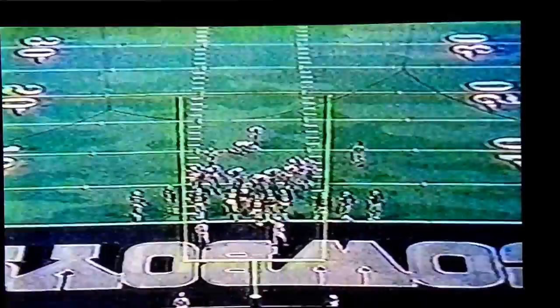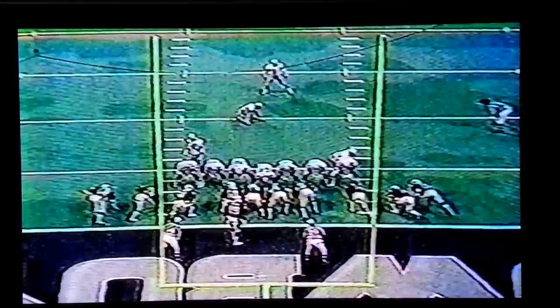Talk about turning on the afterburner. When he got it headed upfield, he burned some artificial surface. Rafael Septien for the extra point. Got it.